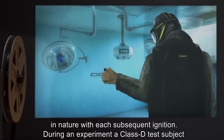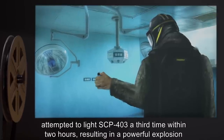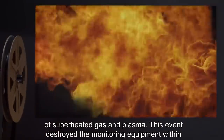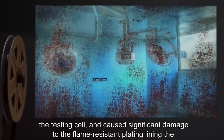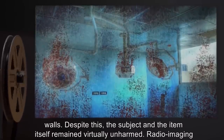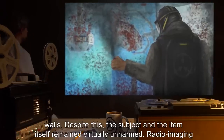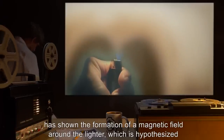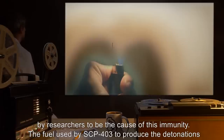During an experiment, a Class D test subject attempted to light SCP-403 a third time within two hours, resulting in a powerful explosion of superheated gas and plasma. This event destroyed the monitoring equipment within the testing cell and caused significant damage to the flame-resistant plating lining the walls. Despite this, the subject and the item itself remained virtually unharmed. Radio imaging has shown the formation of a magnetic field around the lighter, which is hypothesized by researchers to be the cause of this immunity.